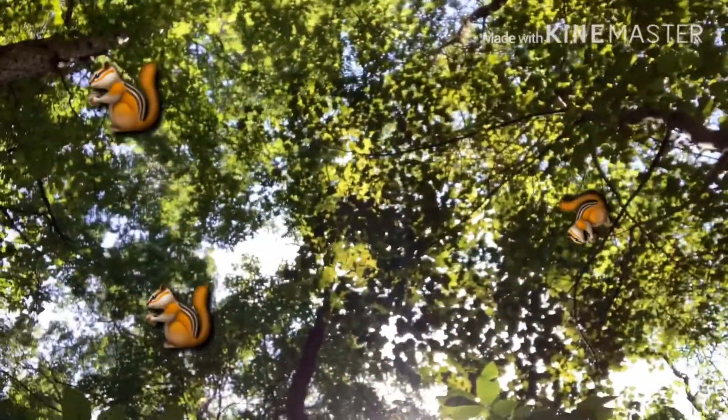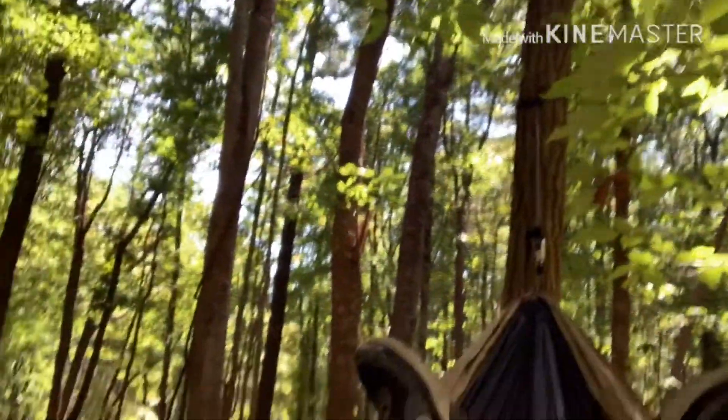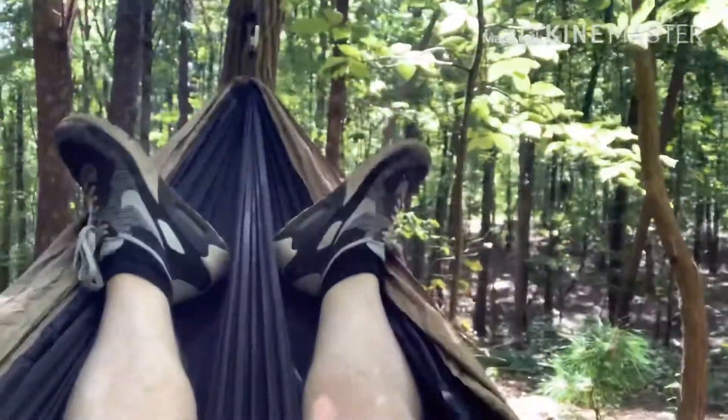My buddy brought a hammock so I'm enjoying that — gonna stare up at the trees. Pretty cool, it's actually a two-man hammock but I like it. You can get a little sway going, pretty comfy. When the wind blows the tree sways and puts you to sleep. There's a hornet nest right there — that's pretty stellar.